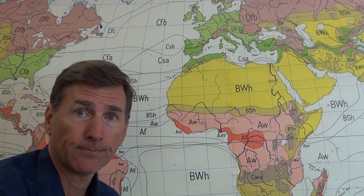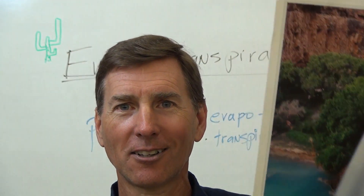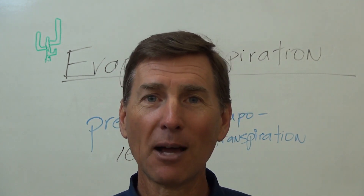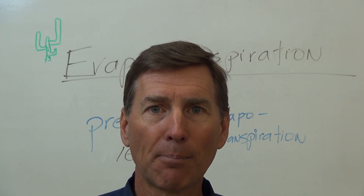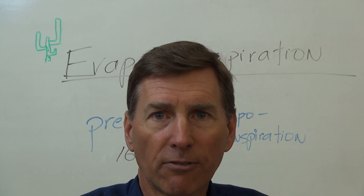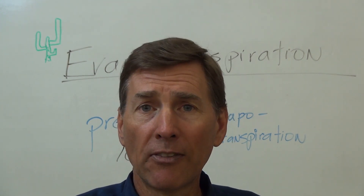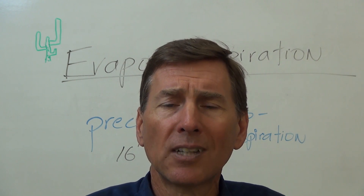We're going to talk about evapotranspiration, which helps explain aridity and dryness. Here's a picture of Havasupai Falls near the Grand Canyon — gorgeous turquoise waterfall. Evapotranspiration is two words put together: evaporation and transpiration, which is what plants do when they breathe. Evaporation is from water — liquid like in a lake or ocean — that evaporates into moisture or vapor.